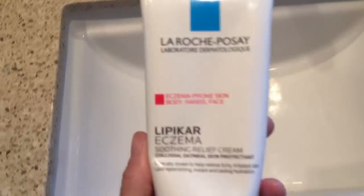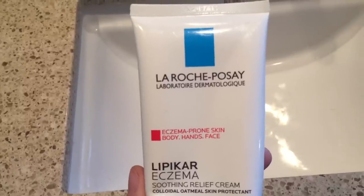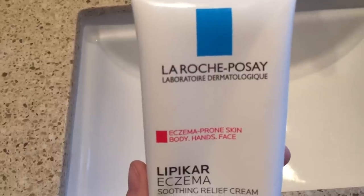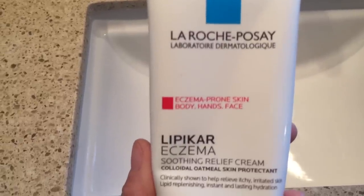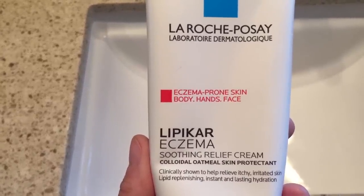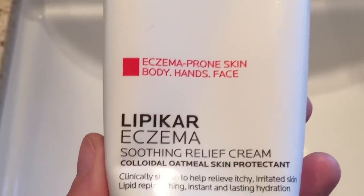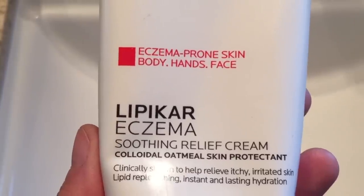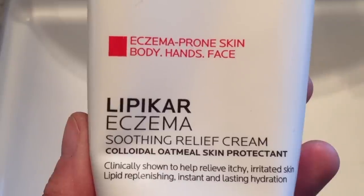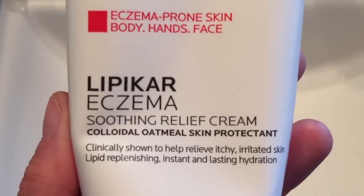Dry skin in Colorado just goes with being in this very dry climate. This La Roche-Posay — I think it's called Lipikar Eczema Soothing Relief Cream — is made with colloidal oatmeal. I don't have eczema, but this has probably been the best hand cream, leg cream, and arm cream I've ever used for dry skin. It's very rich and luxurious, goes right into your skin immediately, never feels greasy. It makes my skin feel so hydrated — really one of the best hydrating creams I've ever used. It has lipid-replenishing instant and lasting hydration, and I can attest to that.